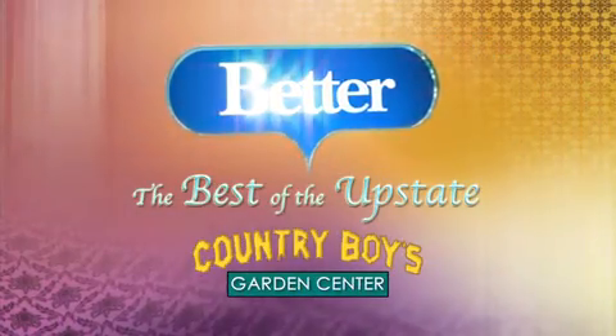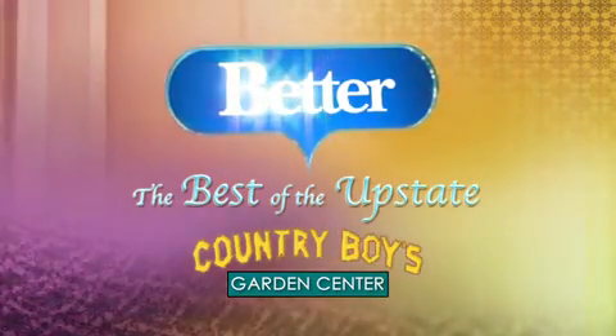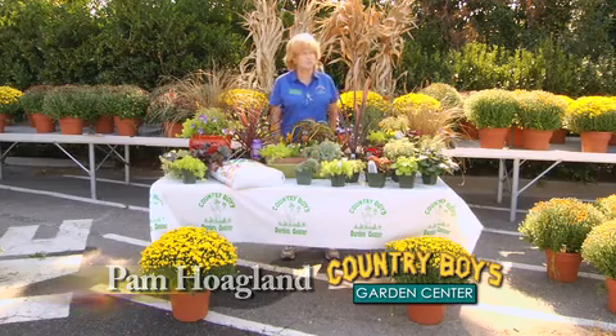The following segment of Better is brought to you by Country Boys Garden Center. Hi, I'm Pam Hoagland. I'm greenhouse manager here at Country Boys on Woodruff Road.